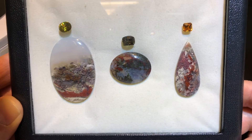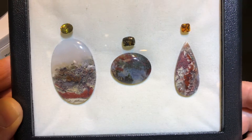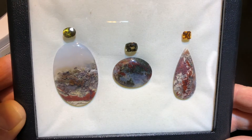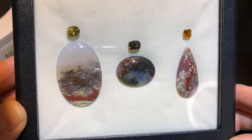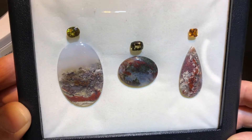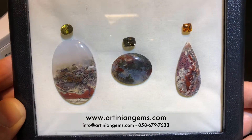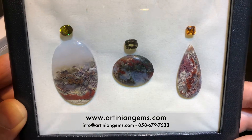Above the gem is an accent stone. To the left, we have a beautiful sphene with fire that is actually greater than a diamond, so they just sparkle beautifully — 2.23 carat oval, only $646 retail. The center one is a bicolor tourmaline, 2.06 carat, only $556.